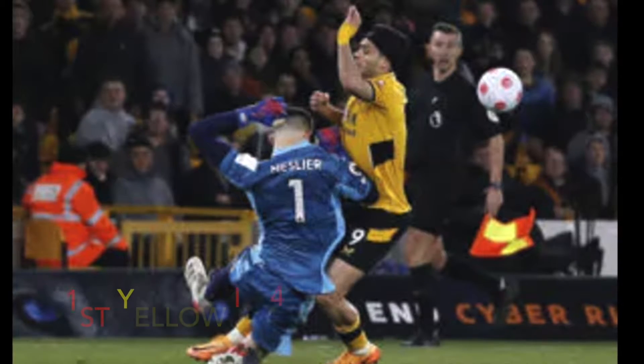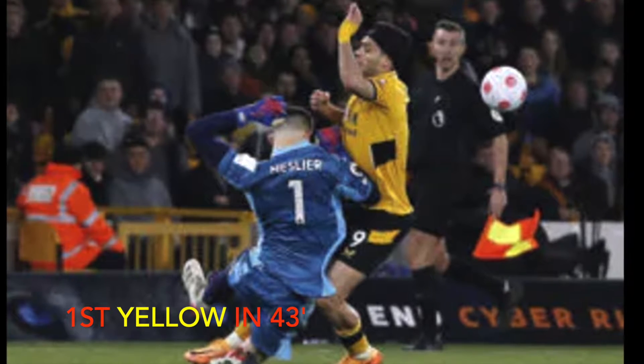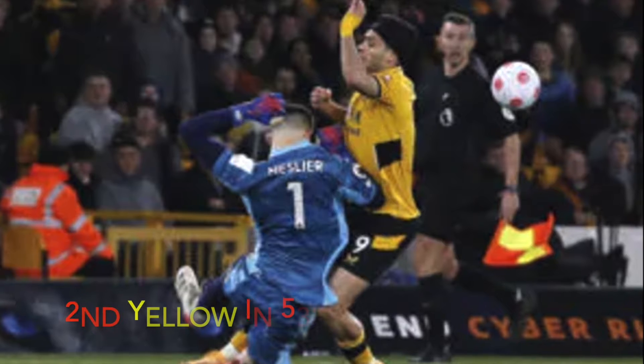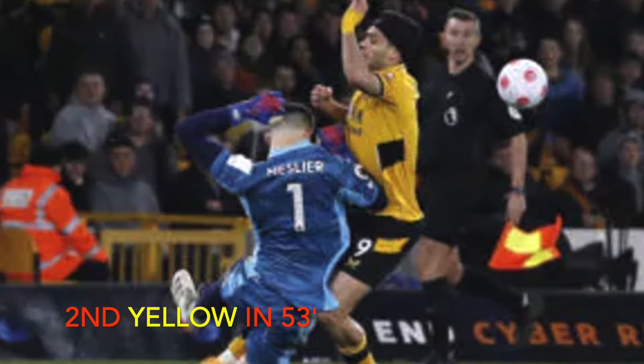Then comes the big moment of the game: Jimenez crashes into Mesías outside the box, which to me looked accidental to be honest. Mesías gets his second yellow card and is off — Wolves down to 10 men, eight minutes into the second half.